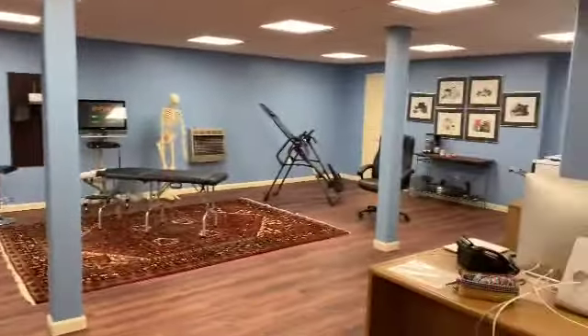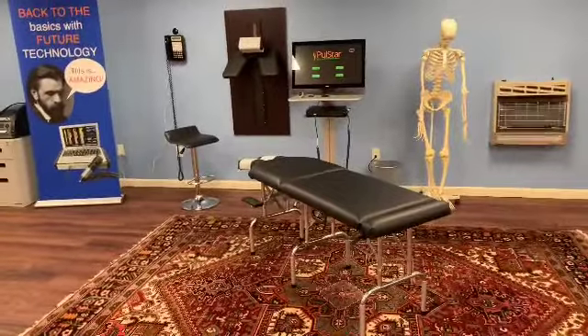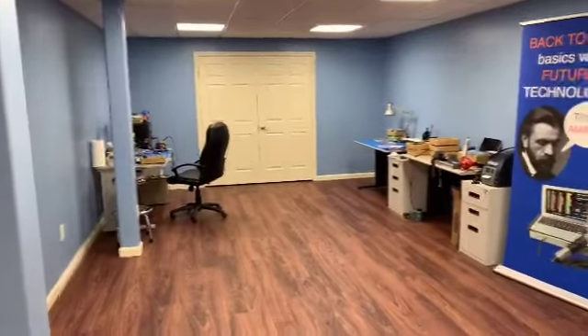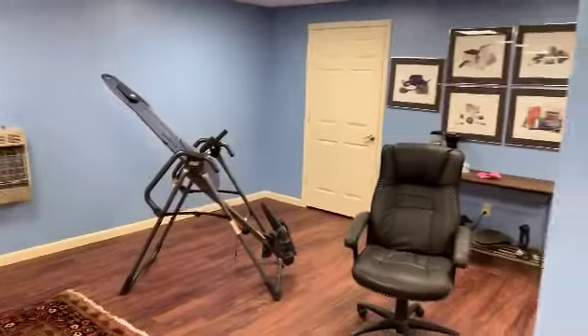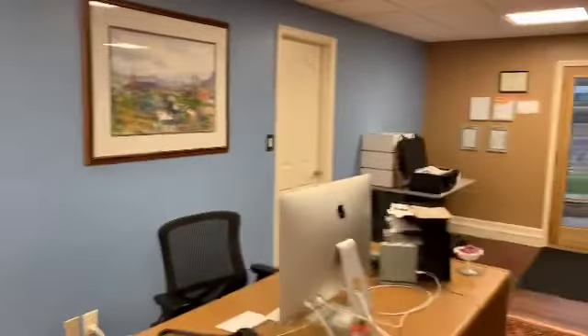We have our training area all set up, so when you come in for one-on-one training we can do that right here in the office and work with you directly. There's also a small setup area and a large closet in the back for storage. That's it — welcome to our new office, we can't wait to see you!